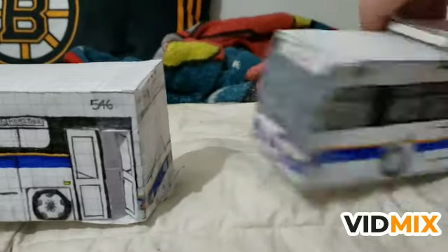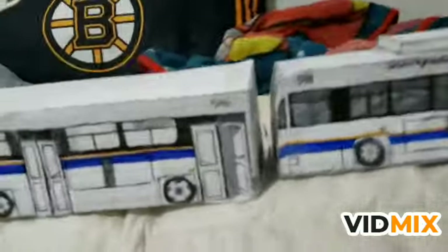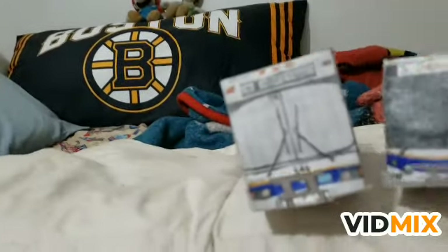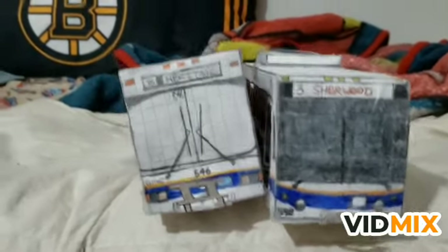Let me know which one you think is better and if there's anything you think I should improve with the colorless part of 598. Anyways viewers, let me know which model you think is better - thank you for watching and as always I hope you enjoyed.